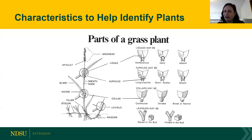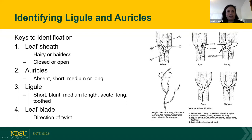The second structure in the collar area is the auricles — appendages that hug the leaf where it connects with the sheath. Some crops have very long claw-like auricles that cross, like barley. Some have short stubby auricles, and some plants like oats have no auricles at all. We'll focus mainly on the ligules and auricles in the collar area. Rye has a very hairy sheath, while barley and oats don't have hairs.